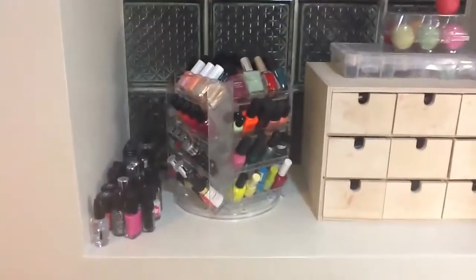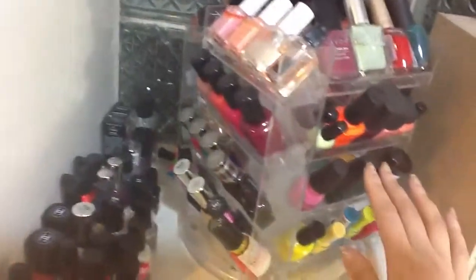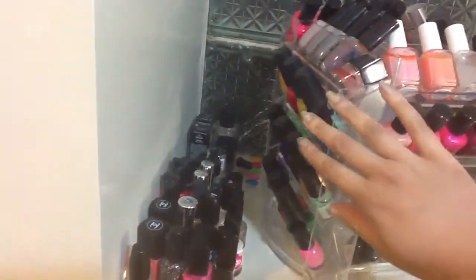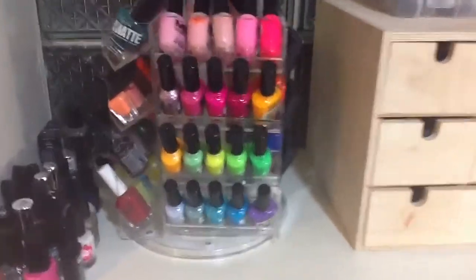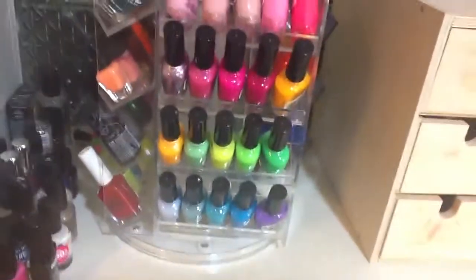Anyway, this is where the nail polish is kept. Most of it is kept in this horrible rack that I hate but it serves its purpose. And as you can see I've been buying way too much nail polish, so it's all kind of just over there. We'll start with this side because it's my favorite side.